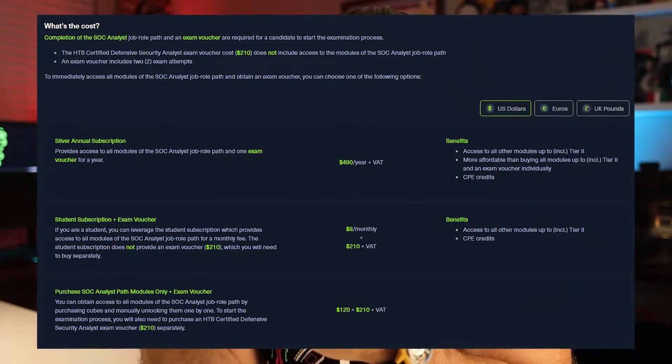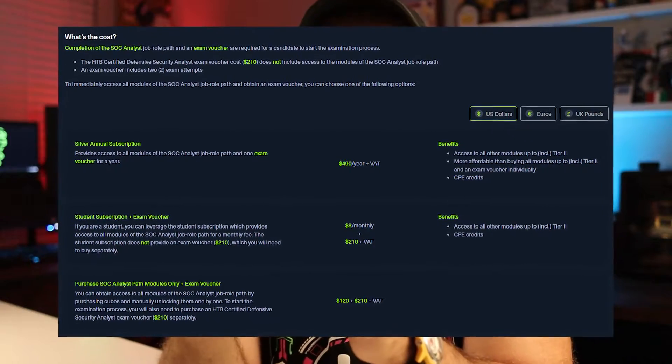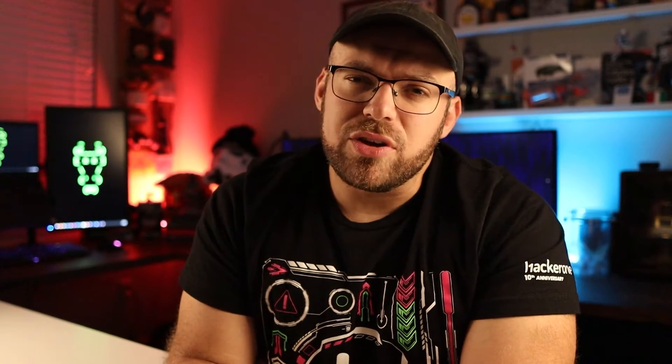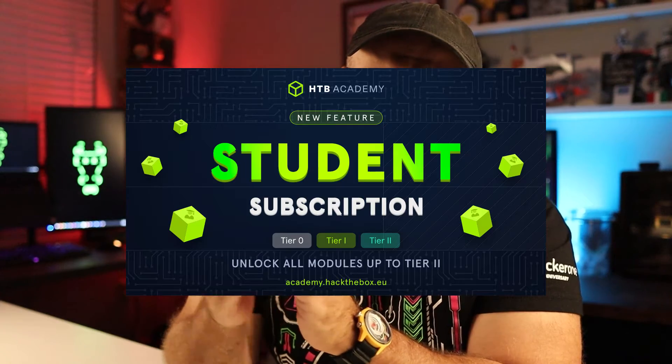One thing to mention is that the $210 does not include the training, and unfortunately the training is required in order to sit for this exam. Hack the Box has a couple of different ways to get the training modules, but the more popular way is using their built-in cubes — it's like their in-house currency — and they estimate about 1,220 cubes. If you were to do that individually, it comes out to a little over $125 USD. The cheat code here is if you have a .edu email, you can sign up for their student account, which allows access to their tier 0 through 2 — everything in the cert itself — and also access to the Pwnbox.